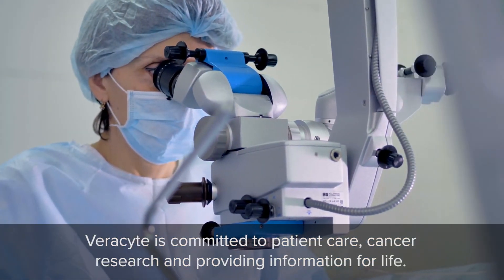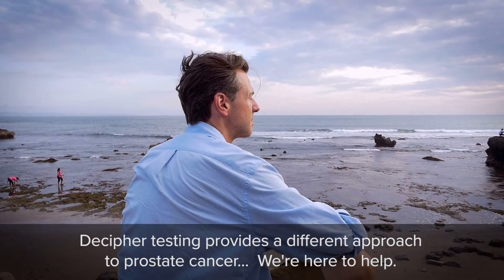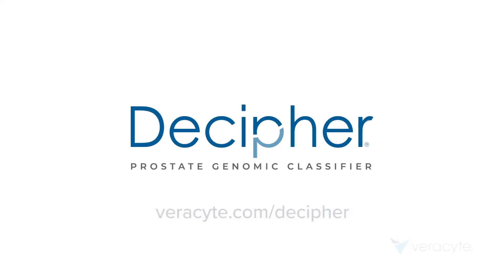Veracyte is committed to patient care, cancer research, and providing information for life. Decipher testing provides a different approach to prostate cancer. We're here to help. To learn more, visit Veracyte.com/Decipher.